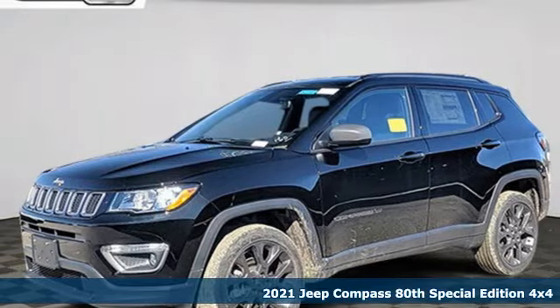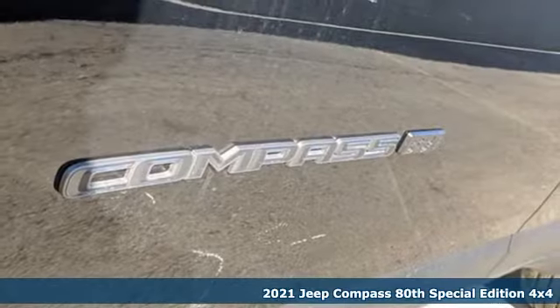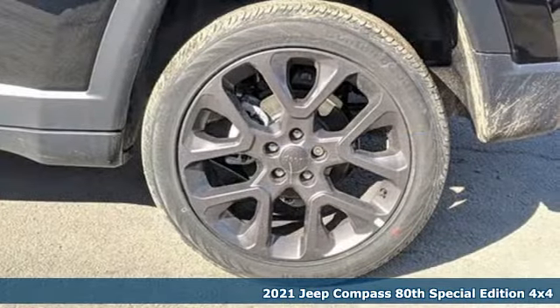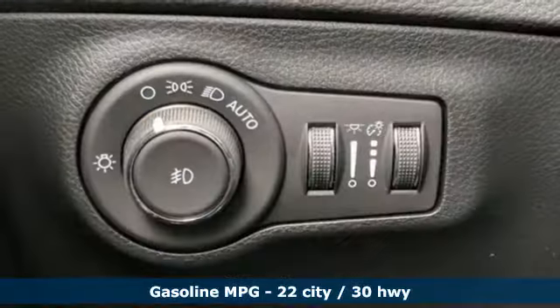It's a new 2021 Jeep Compass. This Compass takes you to your go-to place, no matter how hard it is to get to. And with features like these, every drive is a pleasure.